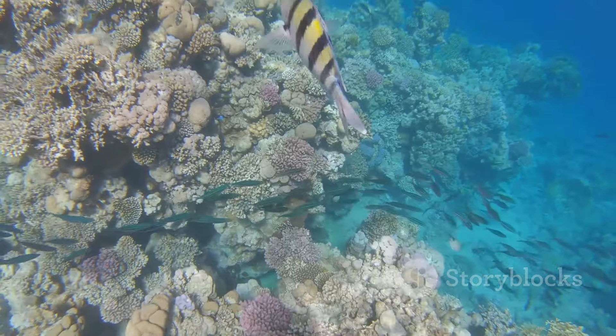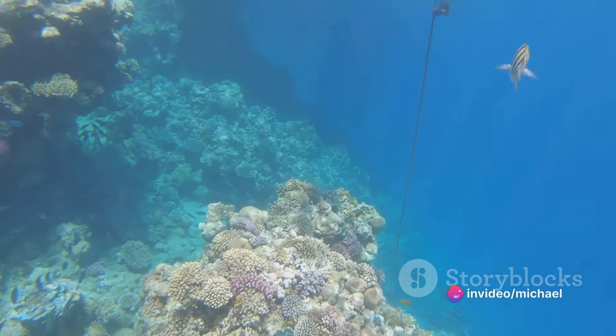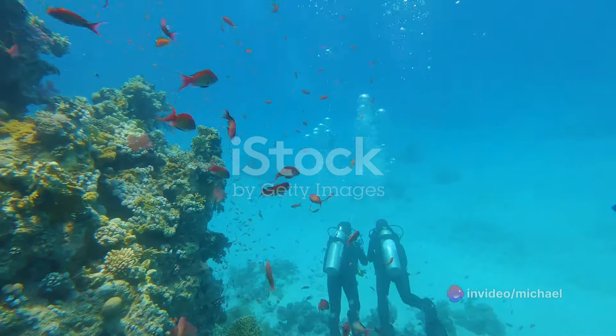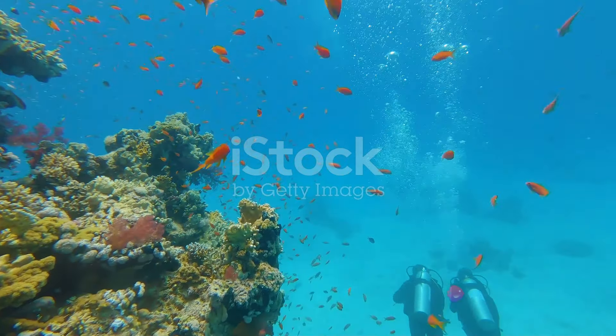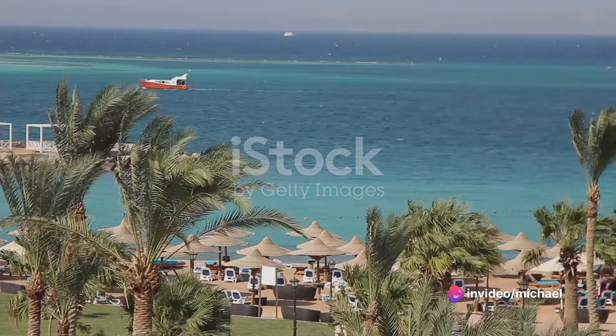Let's dive beneath the surface of the azure waters, where a world of breathtaking coral reefs awaits. These underwater gardens, teeming with vividly colored fish and other marine life, are a paradise for divers and snorkelers. Picture yourself floating amidst this underwater spectacle, surrounded by the vibrant hues of the reef and its inhabitants — an experience that truly embodies the magic of the Red Sea coastline.